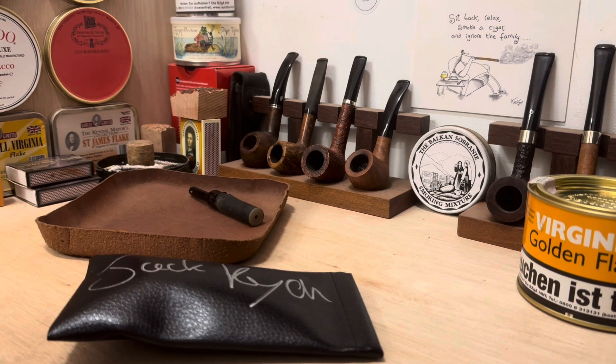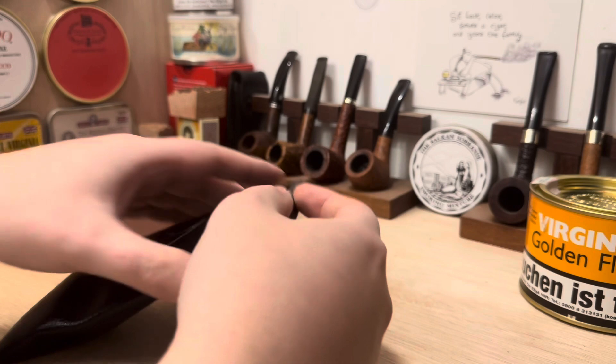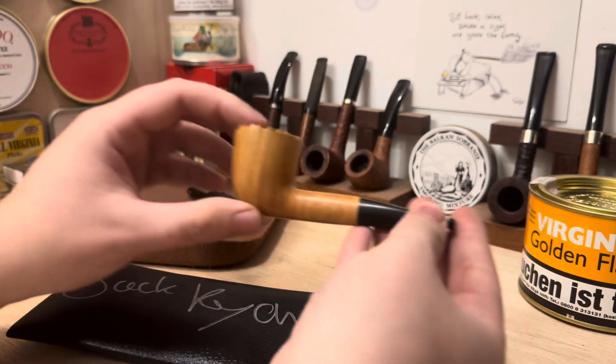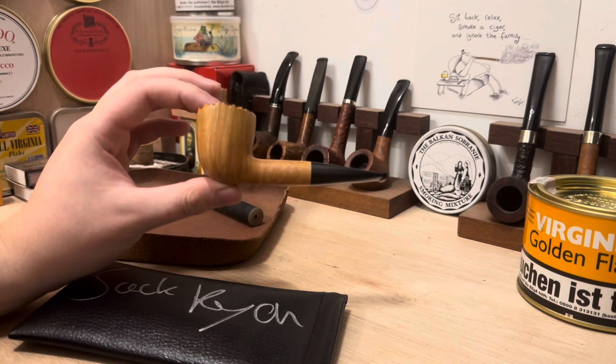Morning guys, hope you're all doing well. Today in front of you we have the last pipe of 2023 — a straight grained plateau top Dublin, and like I said, it's the last available pipe of 2023.